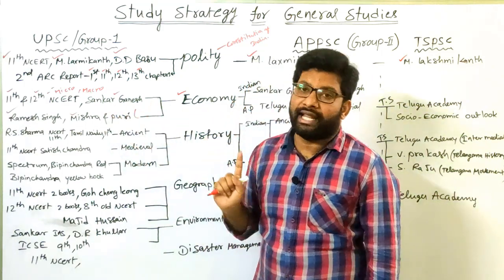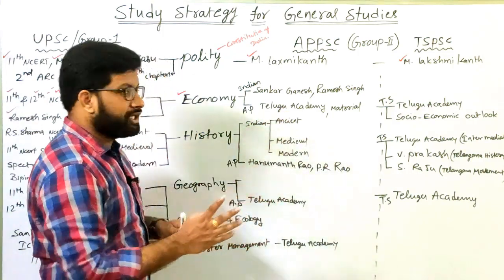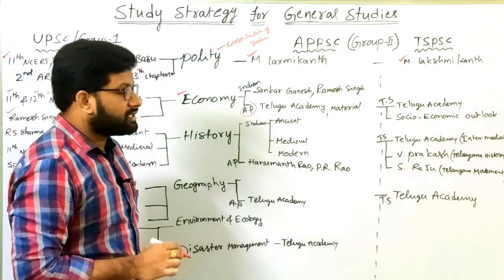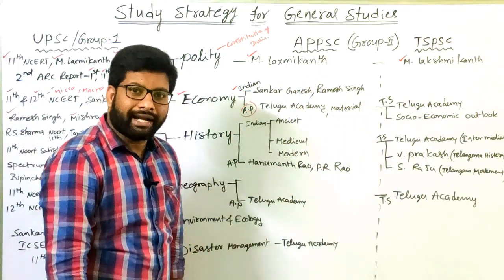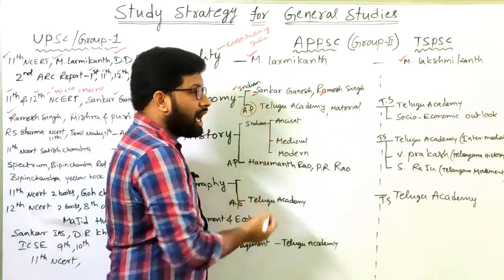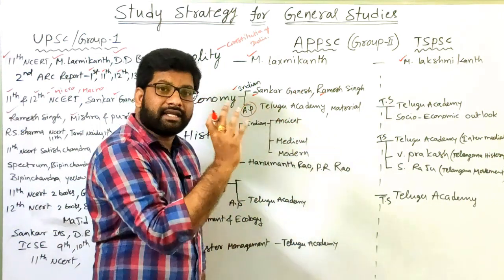For state civil service examinations — APPSC and TSPSC Group 2 — Sankar Ganesh and Ramesh Singh are enough to study Indian Economy for Group 2 level examinations. Apart from that, when writing your state civil service examination, the syllabus includes a portion from your state economy. For APPSC Group 2, you can study the Telugu Academy AP Economy book for competitive examinations, available in both Telugu and English.